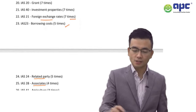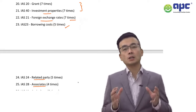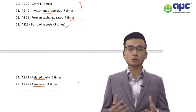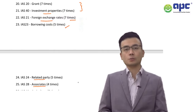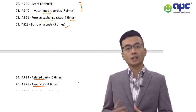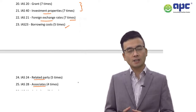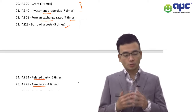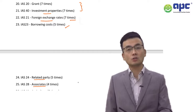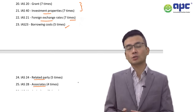Number 21, also seven times tested, is IAS No. 40 Investment Properties. The definition of investment property is property held by a business for capital gain or rental purposes — not for the business's own use. Gains and losses on changes in fair value are put into P&L. The cost model can also be used, though it is rare. Also make sure you understand the accounting treatment when there is a change from one classification to another — for example, PP&E to investment property, or inventory to investment property, and vice versa.